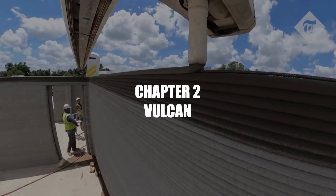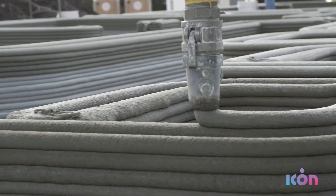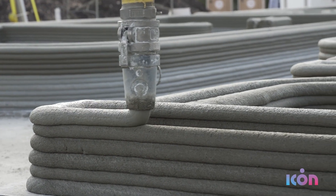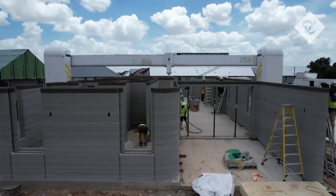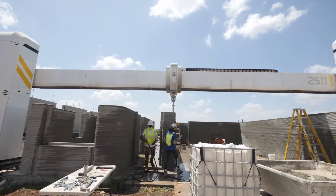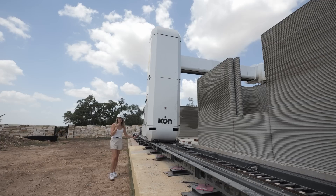Number 2: Vulcan. If you took a regular 3D printer, made it massive, and loaded it with concrete, you'd get Vulcan — a giant robot printer that's turning construction sites into sci-fi movie sets. Vulcan, developed by ICON, is a massive 3D printer designed to build homes layer by layer using a special concrete mix called LavaCrete.